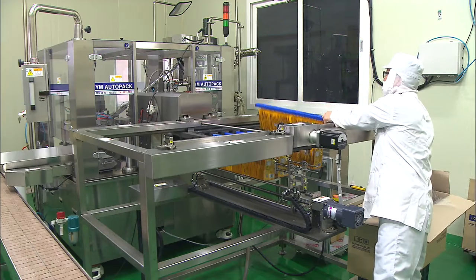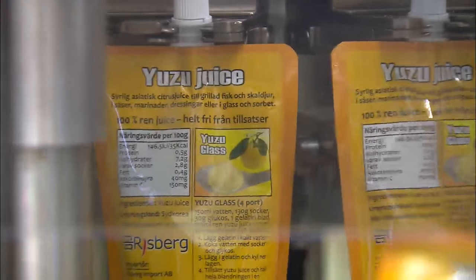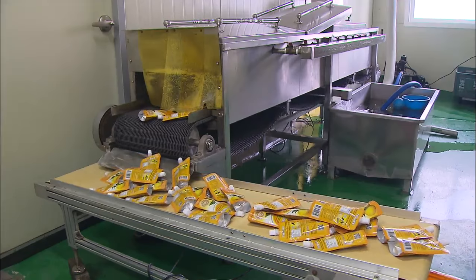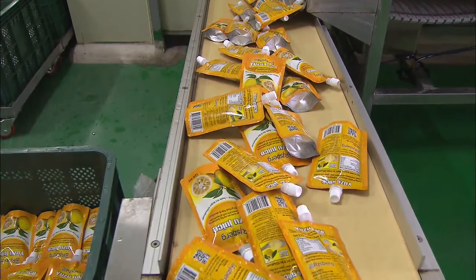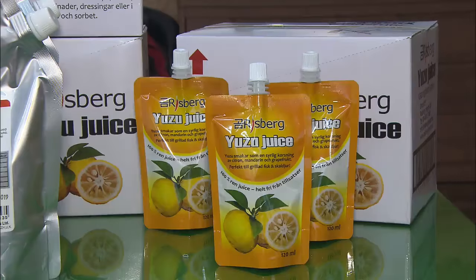This citron farm began supplying its produce to the United Kingdom two years ago, when a free trade pact between Korea and the European Union took effect. This year alone, the farm has signed export contracts worth more than $260,000 and has expanded its export channels to Sweden and Turkey as well.